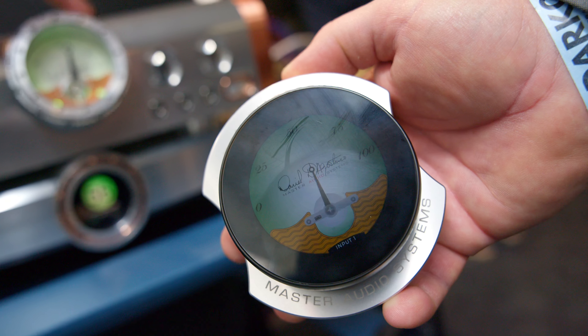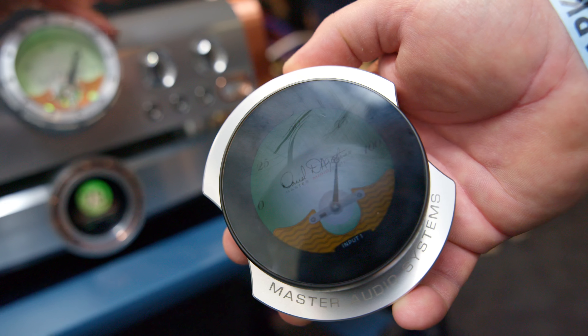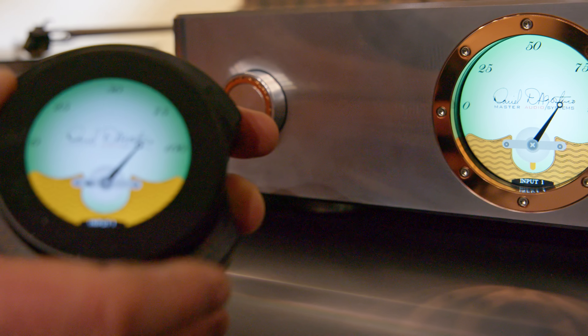Any changes are reflected on both sides. It's a phenomenal-sounding preamplifier. We're going to start shipping that in July, and that is an exciting piece for our new Momentum series.